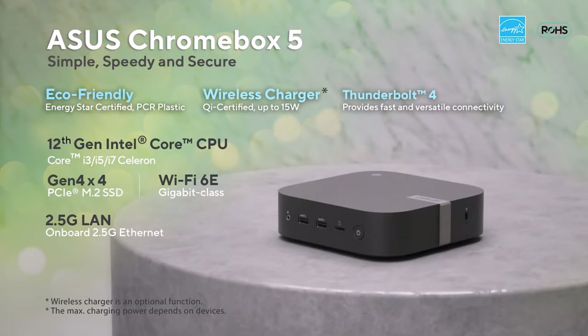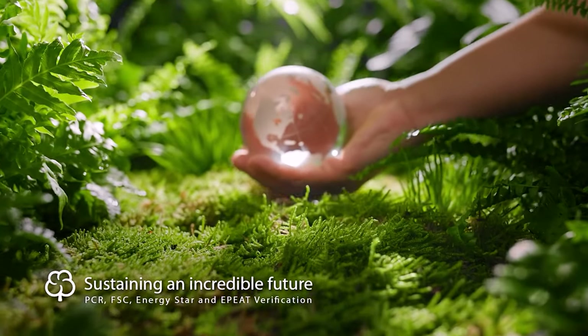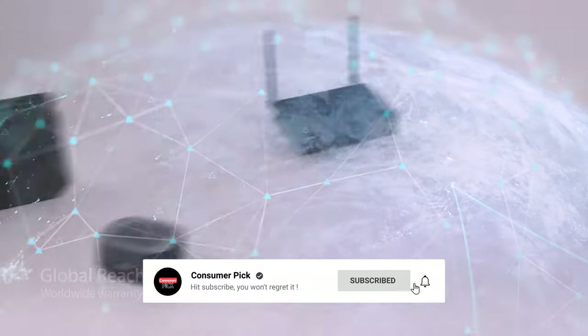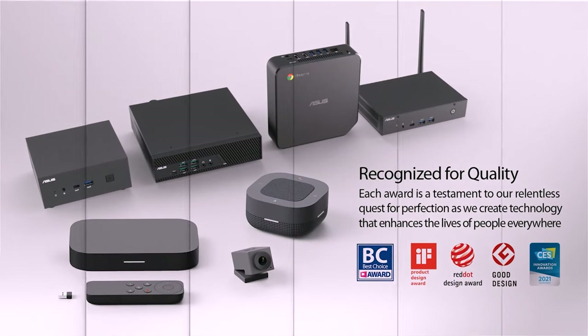Still searching for the perfect mini PC? Well, don't throw in the towel just yet — we've got more coming your way. If this is your first time visiting our channel, be sure to subscribe and hit the bell icon to get notified when we drop new videos.